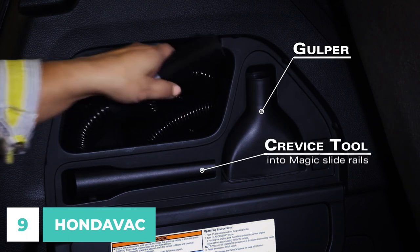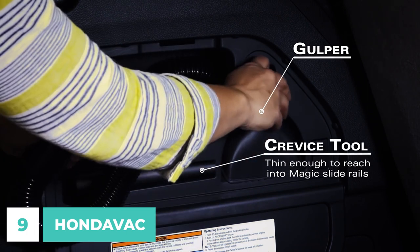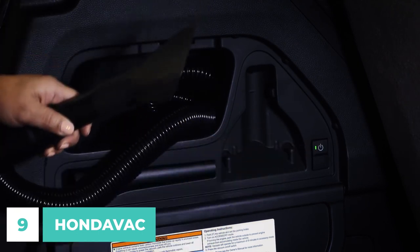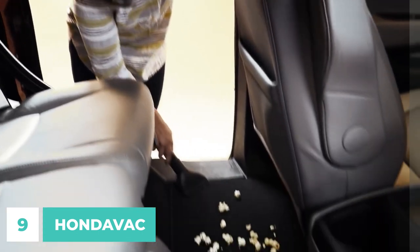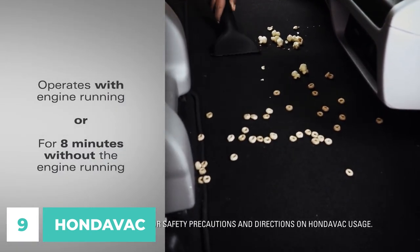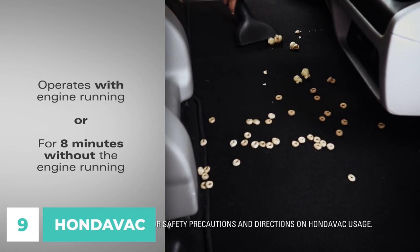HondaVac's 8-foot-long vacuum hose with a crevice and gulper attachment allows drivers to clean the whole Odyssey's interior without making multiple trips to the vehicle wash. Storage space for the vacuum hose and attachments is minimized by a small panel on the vehicle's side cargo area.